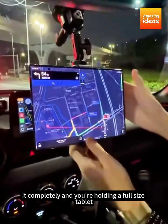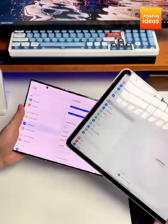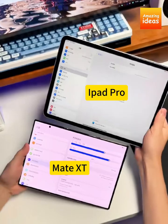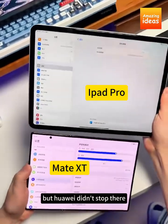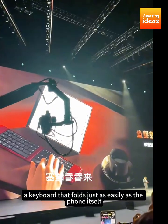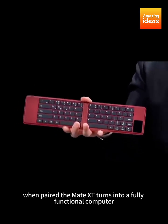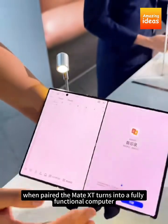Unfold it completely, and you're holding a full-size tablet — perfect for an immersive experience whether you're working, gaming, or watching videos. But Huawei didn't stop there. They introduced a foldable external keyboard that folds just as easily as the phone itself. When paired, the Mate XT turns into a fully functional computer.